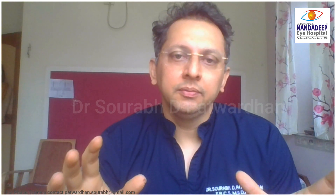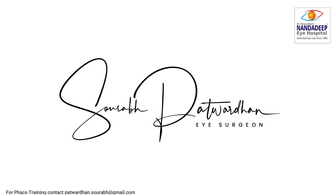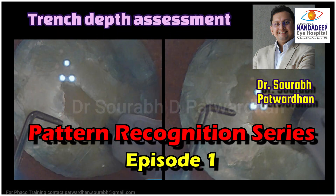Even if we say the same thing like it is a cataract surgery, every cataract is slightly different, and with experience we start recognizing these patterns — that's why we give more reproducible or repeatable results as compared to a novice surgeon. These videos might help novice surgeons to learn these patterns quickly. If you have certain videos of a similar kind then you can also submit them to us. In this video I am going to show you a certain pattern when we reach adequate depth while doing trenching.